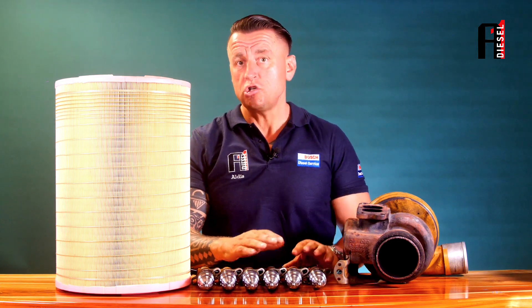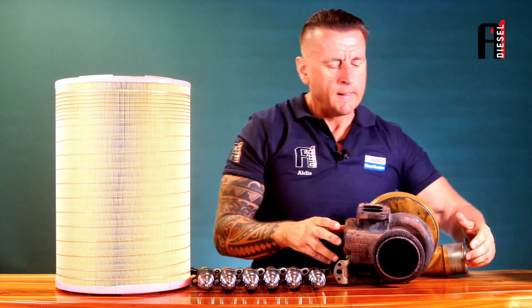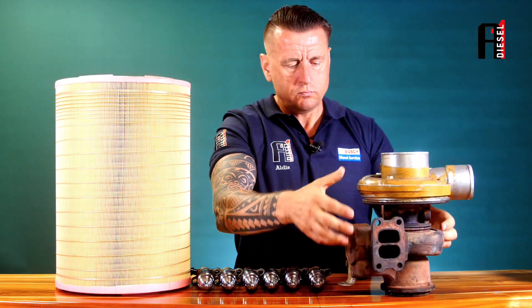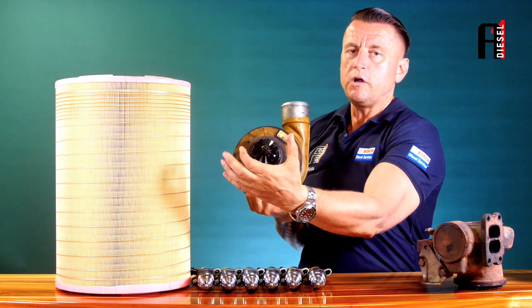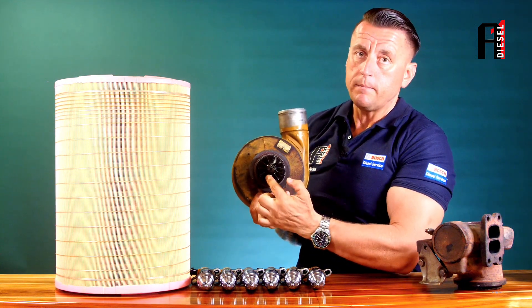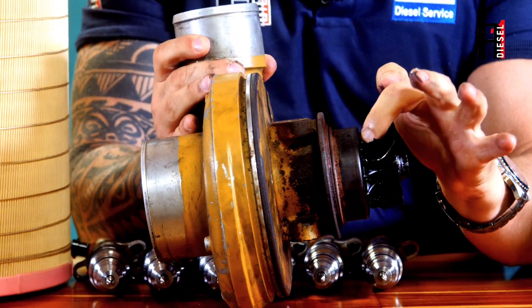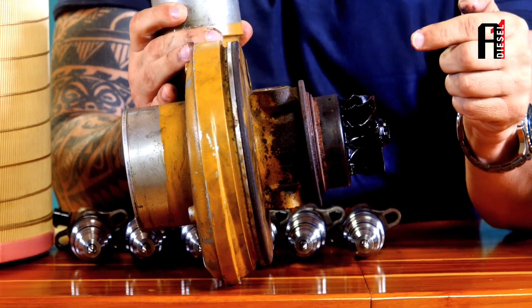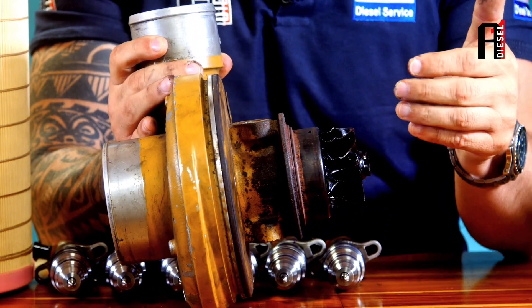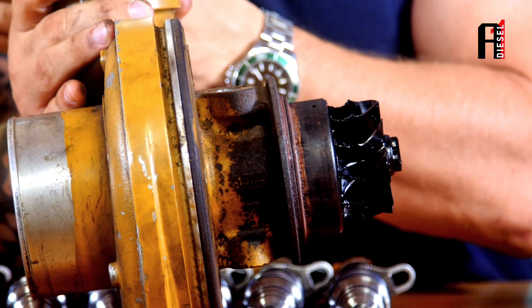We still insist on receiving the turbocharger — injectors must stay in the engine. When we receive the turbo and open it, from one side you don't see any problem. But when you look from the other side — all the blades are gone. Because previously, injectors were over-feeding due to the blocked air filter, they over-fed the engine.